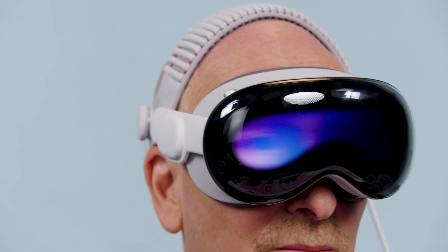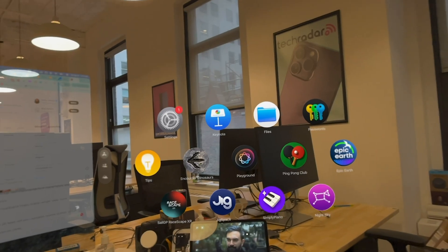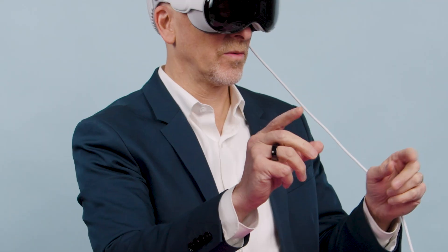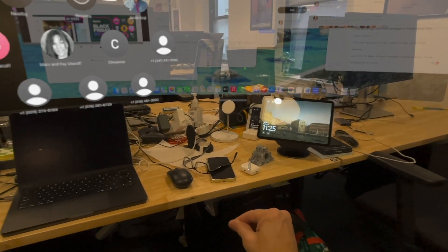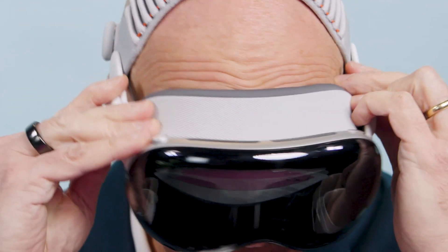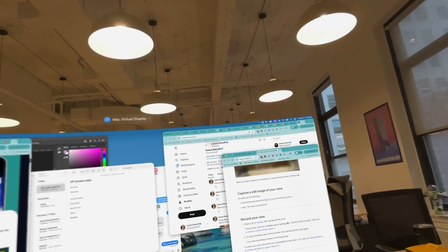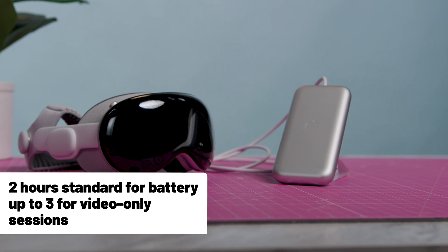Let's talk about the actual experience with Vision OS 26 and the M5 inside. The interface — a mix of gaze, gesture, and voice control — still feels intuitive and polished. You look at an object, you pinch your finger, and it responds. With the M5 chip, everything felt smoother, especially when hooking the Vision Pro up to my MacBook Pro and working in a giant curved virtual display. There was no graininess — everything was crisp. Battery life in mixed use got a bump too: two hours standard, up to three for video-only sessions.